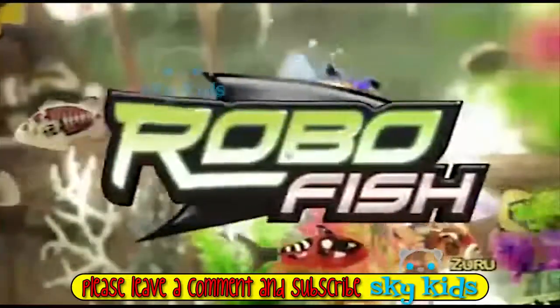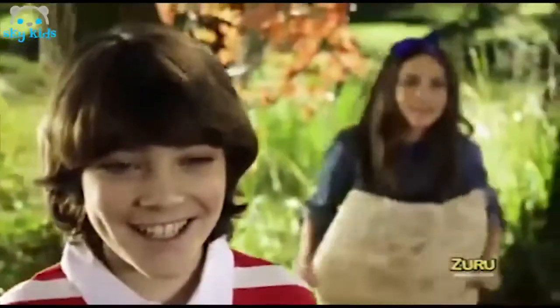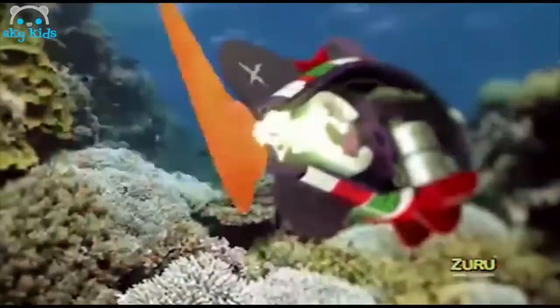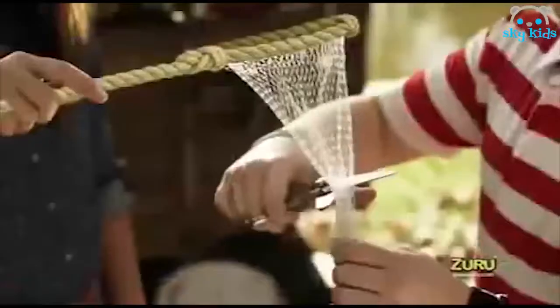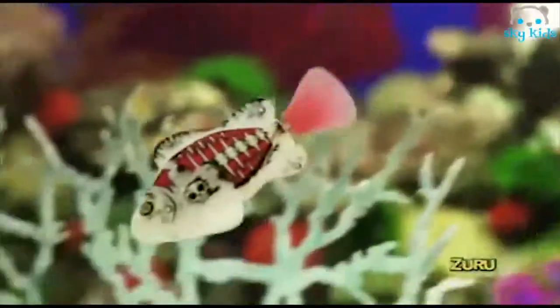RoboFish Pirates have arrived and are ready for an epic adventure! Now pirates will always be under pressure! RoboFish Pirates are sure to amaze! Micro-robotic technology and water-activated swim sensors allow them to swim in five directions! Drop them in the water and they're sure to play some tricks! With eight to collect, it's up to you to make your pick!